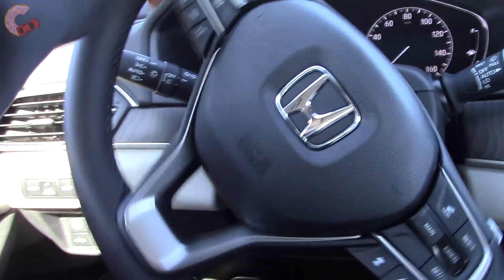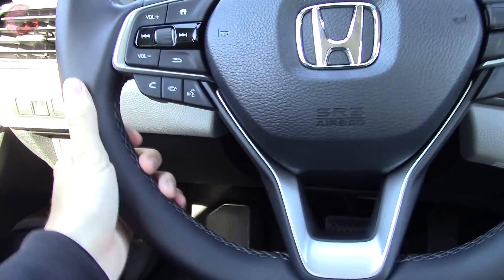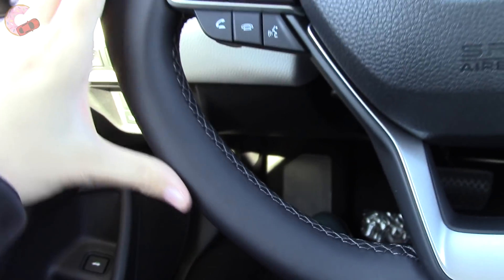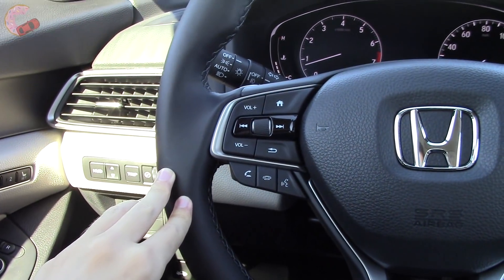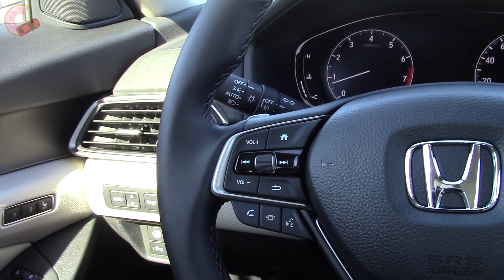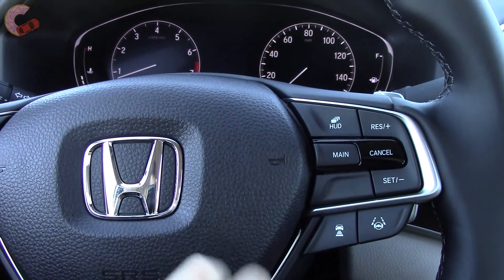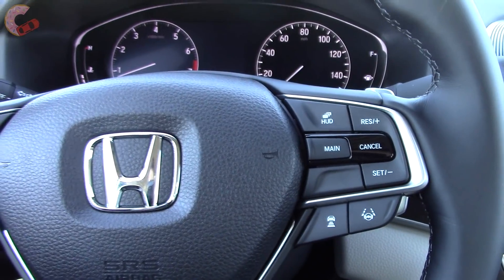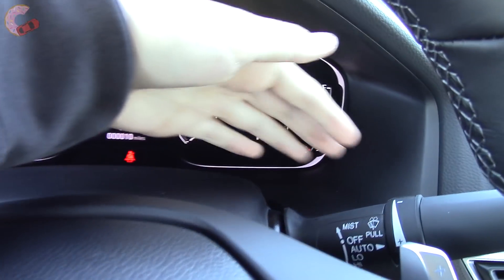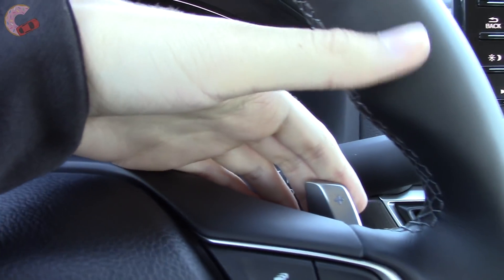All Accords have electric rack and pinion power steering. You'll also find this leather-wrapped steering wheel on all but the LX and EX. On one side, you have controls for the gauge display, phone, and voice, and on the other side, adaptive cruise control and safety systems. Additionally, the Touring receives rain-sensing wipers and also paddles.